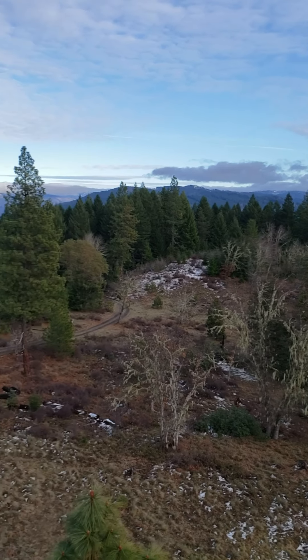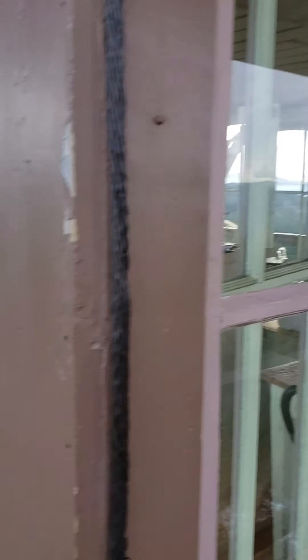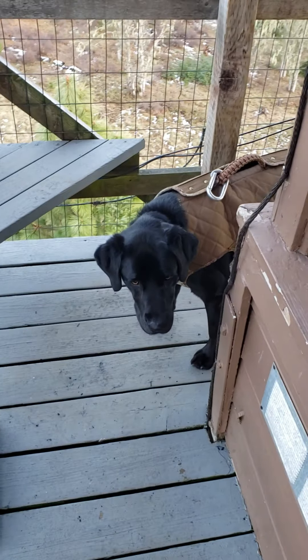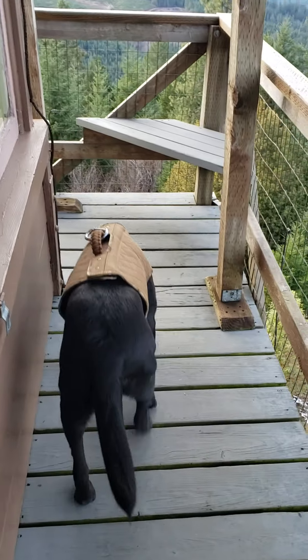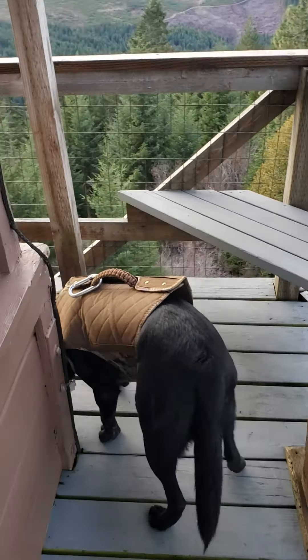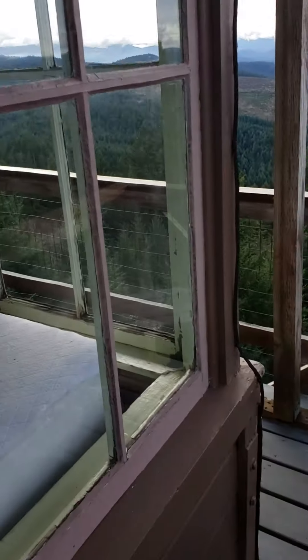It is December 27th, 2019. There is no snow, but we are at the Pickett Butte lookout tower. I say 'we' because Scout is here, and yes, I did manage to get Scout up the stairs. I used a tether line with his full body support harness. To make a long story short, I basically had to pack him up like a suitcase because he doesn't really like stairs that much, but here we are.